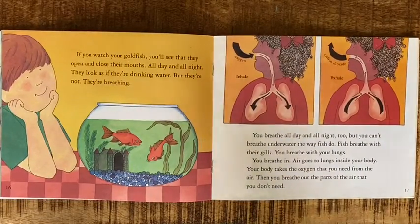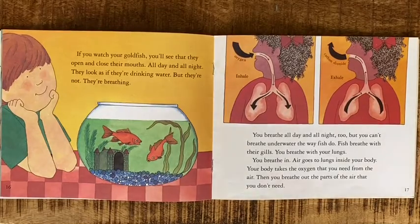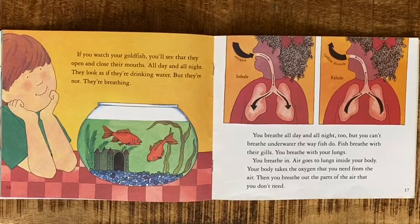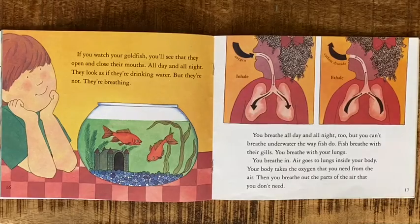If you watch your goldfish, you'll see they open and close their mouths all day and all night. They look as if they're drinking water, but they're not — they're breathing. You breathe all day and all night too, but you can't breathe underwater the way fish do. Fish breathe with their gills; you breathe with your lungs.